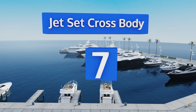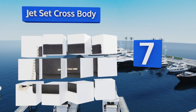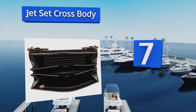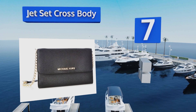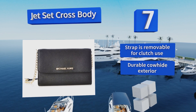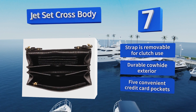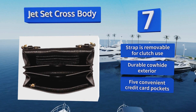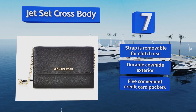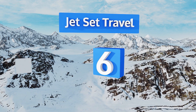At number seven, the Jetset crossbody boasts a youthful flair at an affordable price. It combines an elegant gold chain with a leather strap that sits comfortably on your chest and has a two-inch adjustable drop. It may be small in size but it can still hold a large cell phone. The strap is removable for clutch use and it's equipped with a durable cowhide exterior along with five convenient credit card pockets.